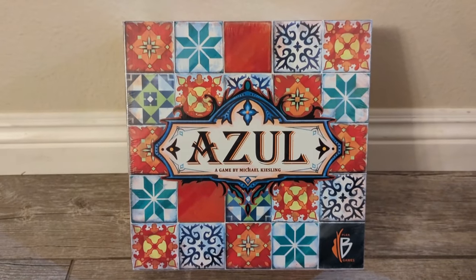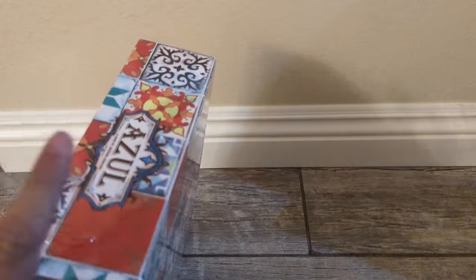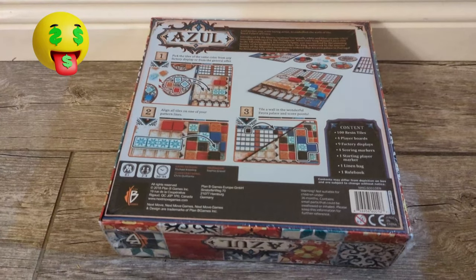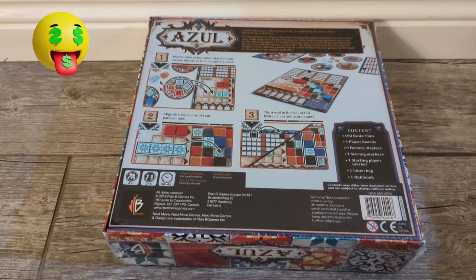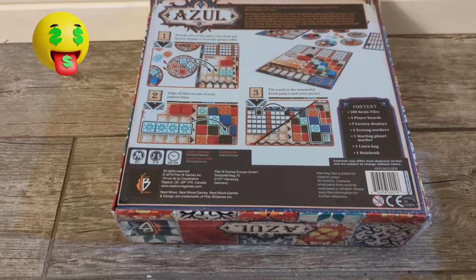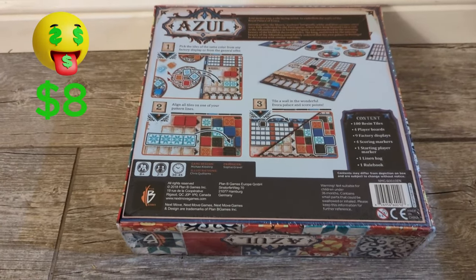The first item is the Azure Board Game, selling on Amazon for around $31 and on Walmart for $22. MSRP is $31. However, I don't think I can sell at those prices, so I'm going to say probably $15. That's $15 minus $7, which is $8 profit.